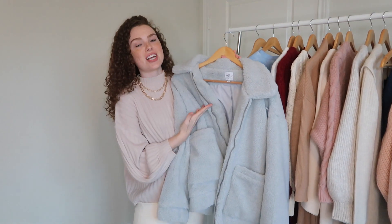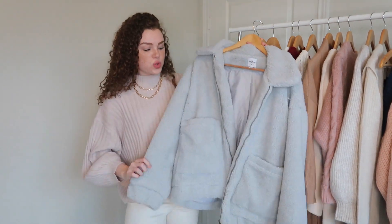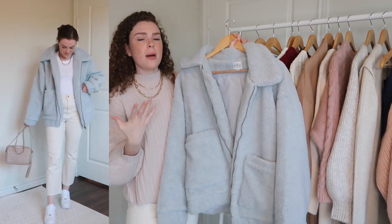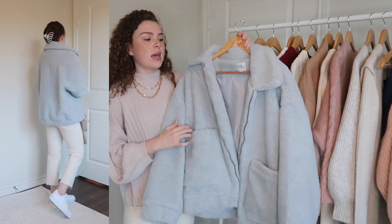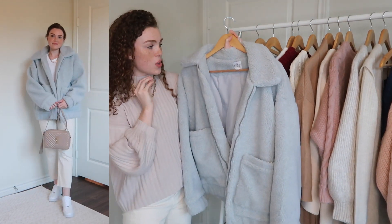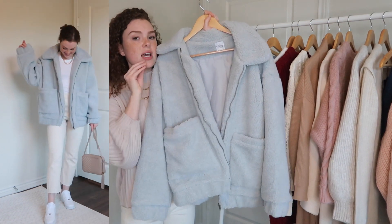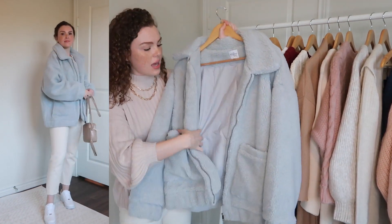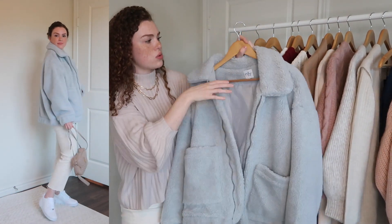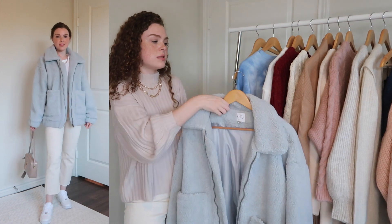Next I picked up a teddy coat because I always feel like I need one every year. Last year I got a long-line one, but this year I wanted a shorter style. This is an oversized teddy coat in a shade called blue, but it looks more gray than blue — I actually prefer that. I love the huge front pockets; when it's cold you can just tuck your hands in. I'd probably wear it with joggers, a t-shirt, and my Air Force Ones.